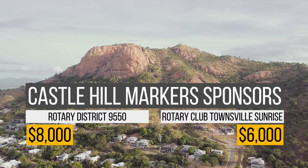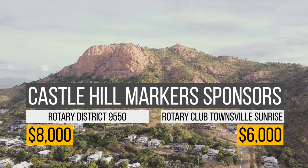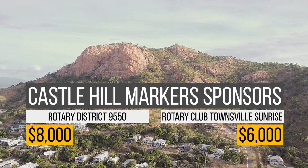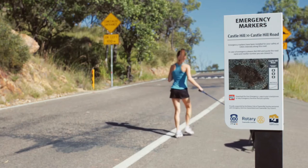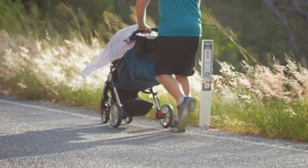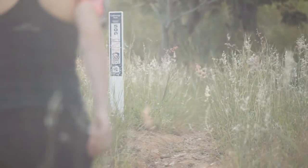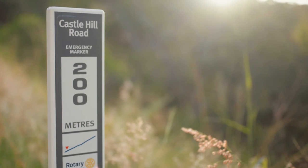In addition to that, we'll also be contributing around ten to twelve thousand dollars of work in kind, in as much as Rotarians will be the people who install the mountings for the trail markers. When it's completed, we'll have a hill that's suitable for everybody to use, that's safe, and when somebody needs rescuing, we'll know exactly where they are and how best to get to them.